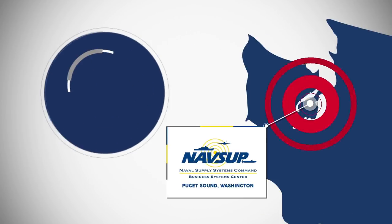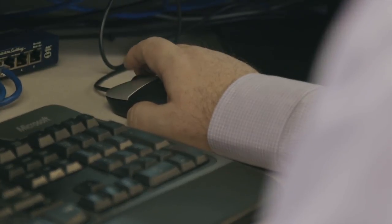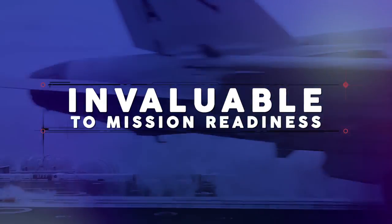In Puget Sound, NAVSUP BSC's regional support site keeps requisitions and inventory moving for the Trident submarines. The over-the-shoulder, 'here's how you fix this so that you can fix it next time' — it's invaluable. Invaluable to mission readiness.